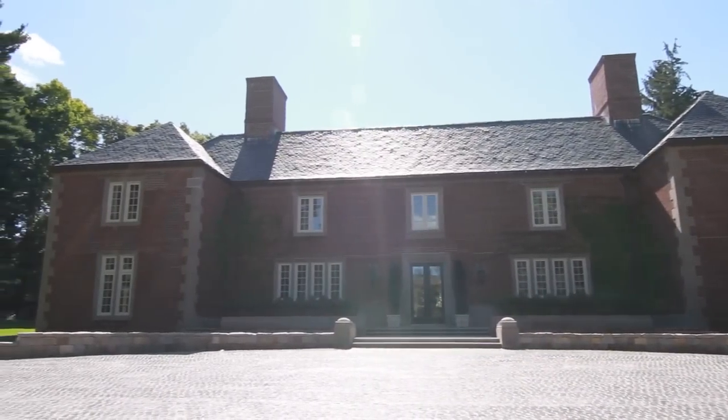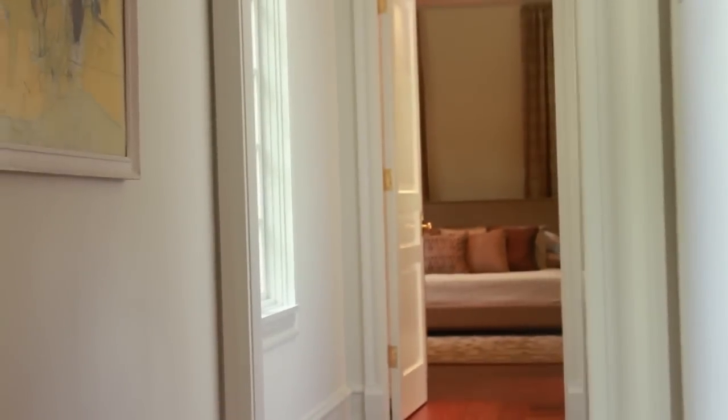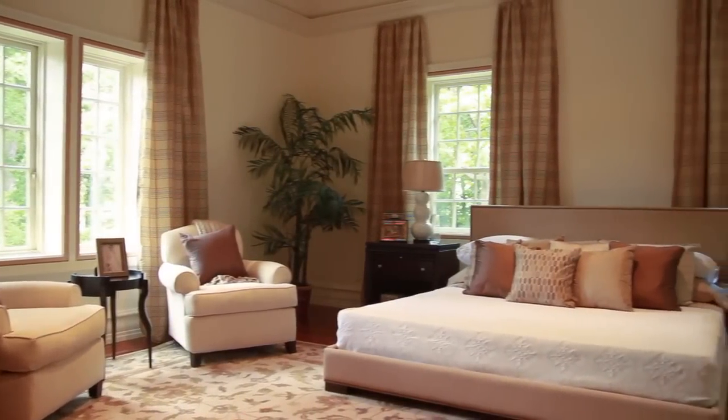We are in Chestnut Hill, which is a town right outside of Boston. This is the master bedroom and it's a good example of the quality that I love in this house. Being a lantern-style house, you have a lot of exterior windows.